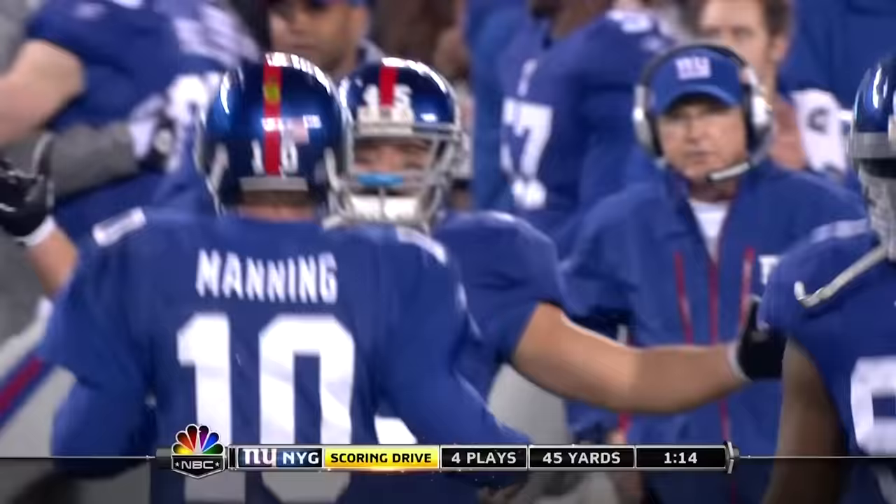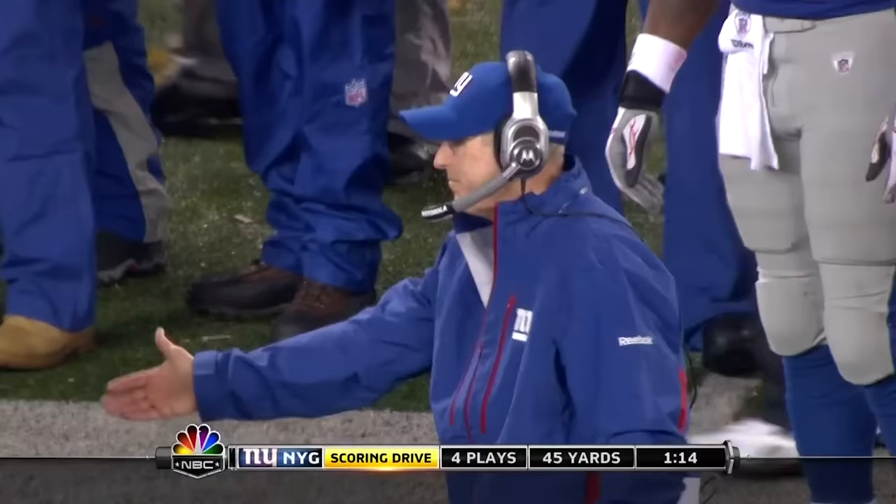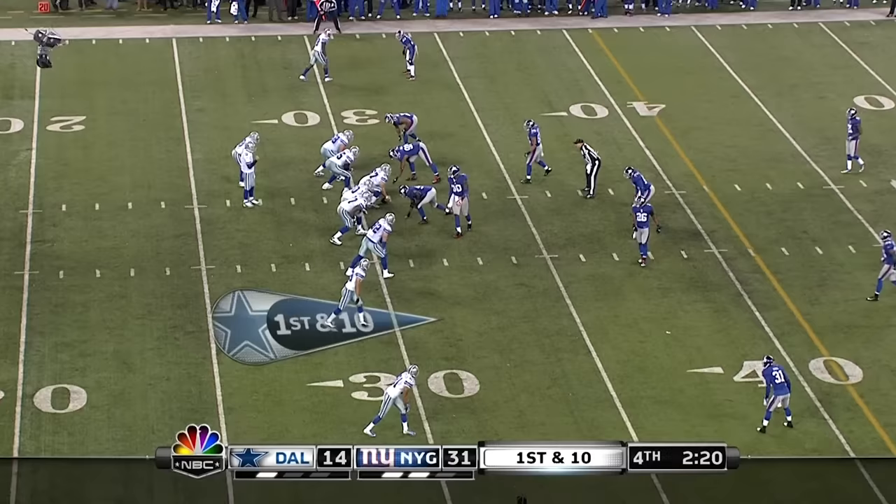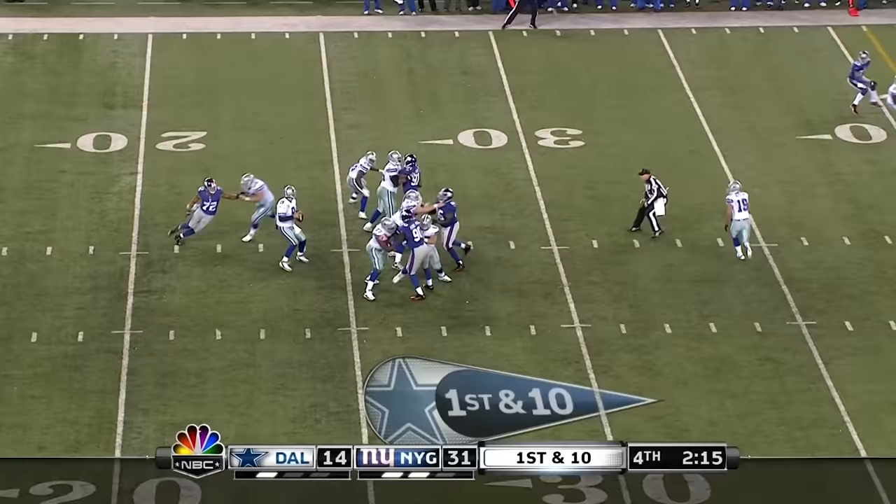Fifteen fourth-quarter touchdowns for number ten. Effective especially here in the second half — you can see the swelling. And Tony's gonna just shovel it to Jones — to Jones.